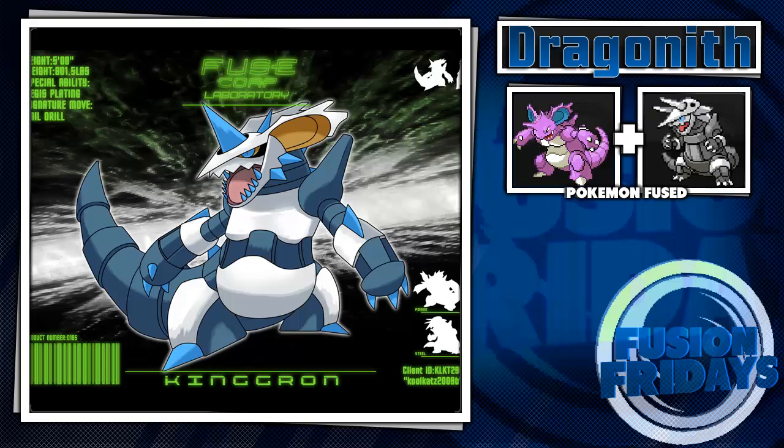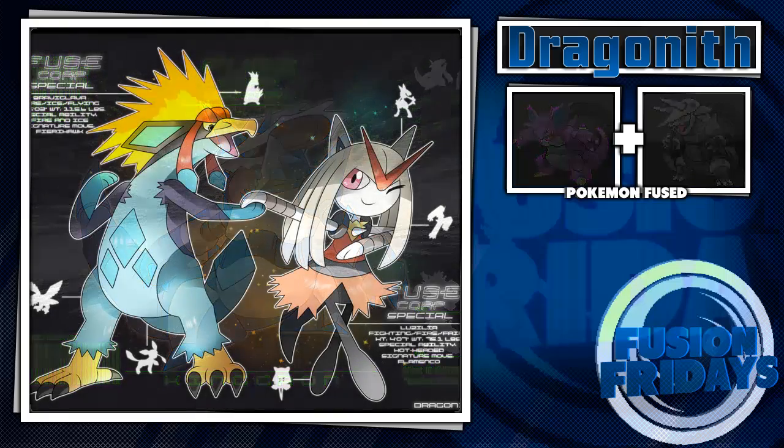Next is a double feature: Dravaglaiva, a fusion of Crobat, Braviary, and Glaceon; and Luzilia, a fusion of Curly, Blaziken, and Lucario — two triple fusions that kind of interlock with each other like best friends. I really like the Glaceon and Crobat mix. The Braviary head makes it a bit weird, but it can still be pulled off as a penguin-type design. The Lucario, Blaziken, and Curly fusion is literally fantastic — I love it. You can see all the components of every Pokémon and it just looks adorable.